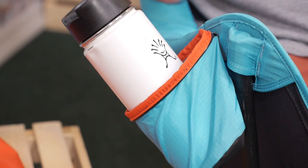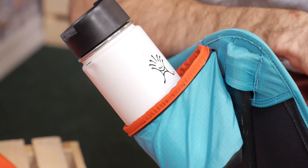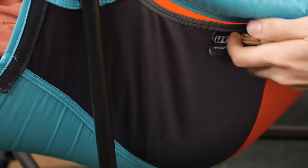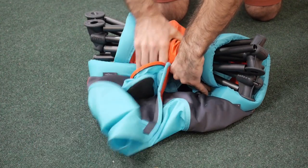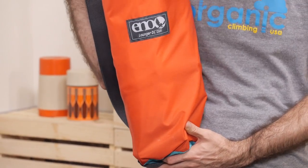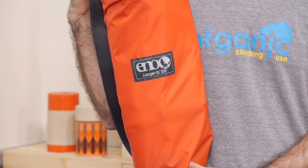It has got an integrated drink holder for your favorite cold fizzy beverage, and there are two cargo pockets on the sides for additional storage. The whole system weighs in at just under five pounds, so it is easy to transport, but you likely wouldn't want to take it backpacking — it is pretty big and pretty bulky.